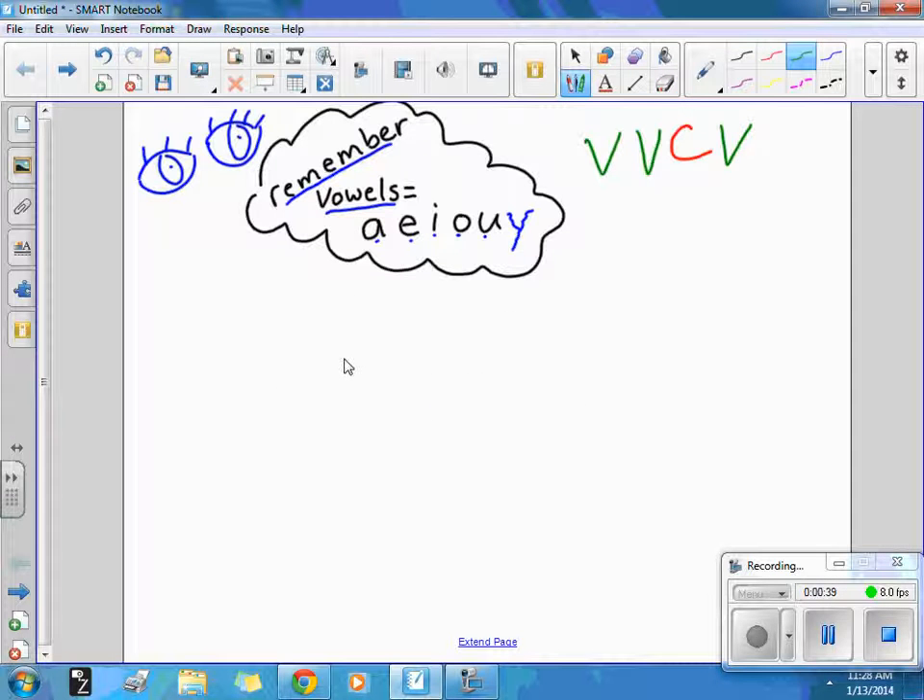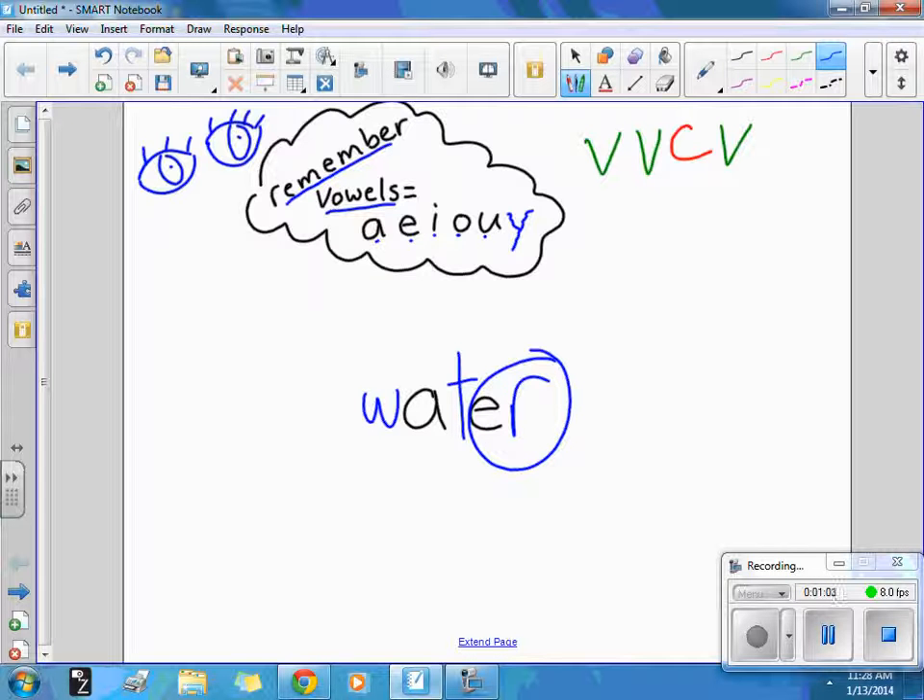Let's try the word water. I need a drink of water. It should look like this: W-A-T-E-R. This is not a magic E because the R is taking control of this word, so the A is not saying its name — it's saying an 'ah' sound. Water. Let's float away on the water.